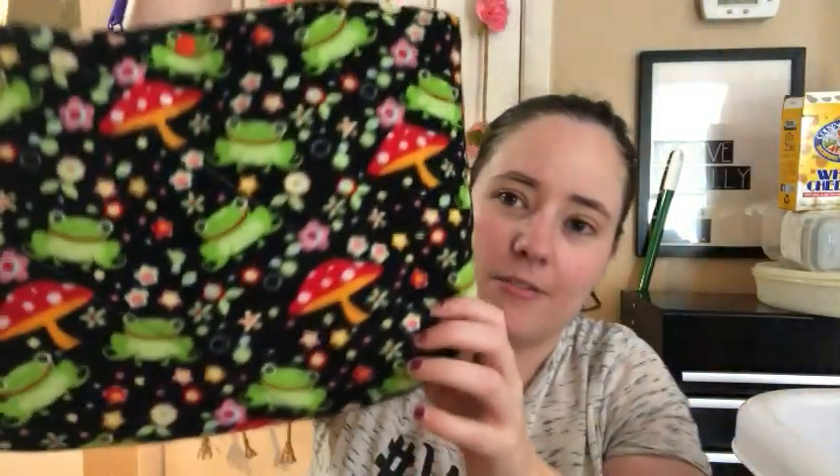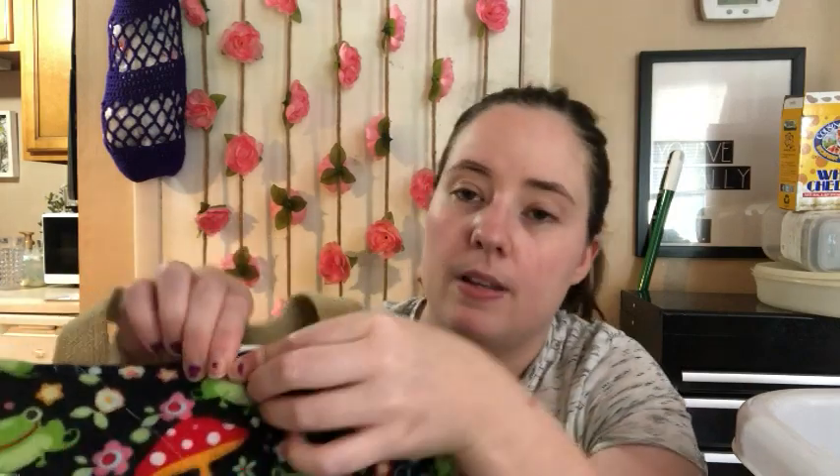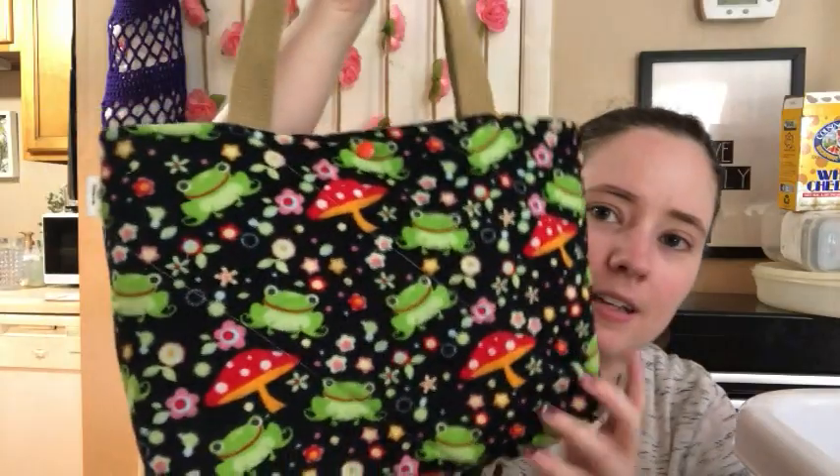There are two of these little totes with the frogs — it's frogs and mushrooms. These are quilted so they're smooshy, and they're all lined. All the totes have snaps; this one's got an orange snap so it just snaps open and shut. They've got handles and are a pretty good size. There are two of those that are exactly the same.